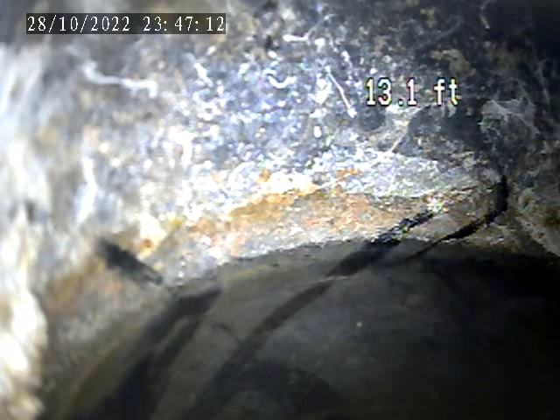Right now we're looking at the house trap located in the back of the garage. I'm going to pull back to where we entered the camera, which is through a stack also in the back of the garage.